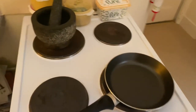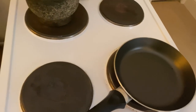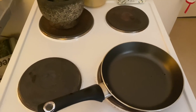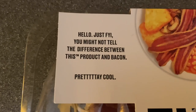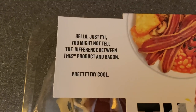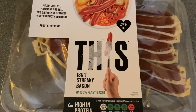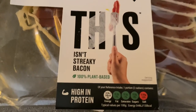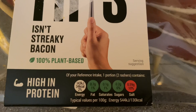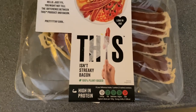Morning ladies, gentlemen, and anybody else listening back at home. No more holidays, but we're going to do a food review - something incredibly interesting I found in the supermarket, got it on offer actually, so even better. It says you might not tell the difference between this product and bacon. Pretty cool. It's called 'This Isn't Streaky Bacon' - 100% plant-based, iron, protein, loads of greens. A little bit of red at the end, salty like bacon should be.